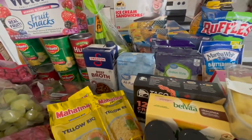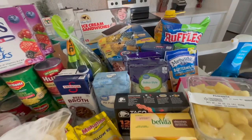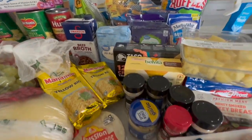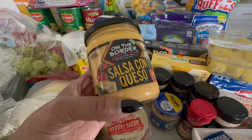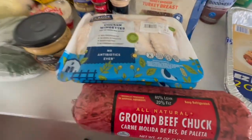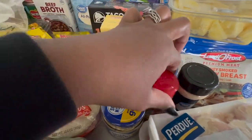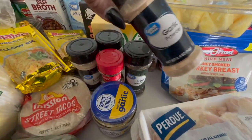We got some assorted chips, some Granny Smith green apples, some On the Border salsa — really good with Tostitos chips. We got some chicken wings, ground beef, minced garlic, and some seasonings: onion powder, oregano for my new pasta, crushed red peppers for the new pasta, basil leaves also for the new pasta, and garlic powder.